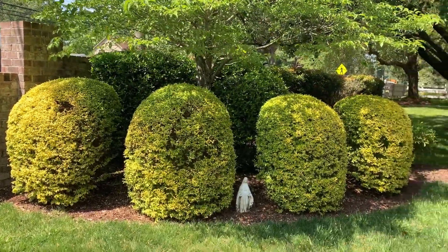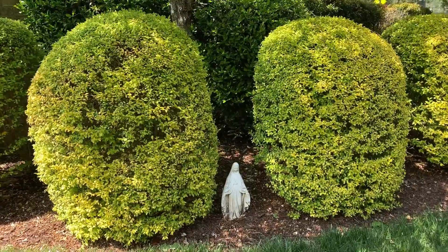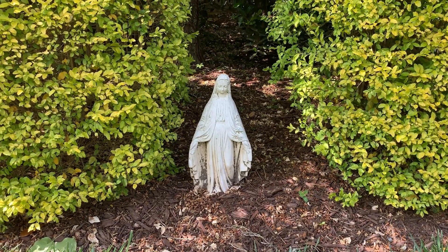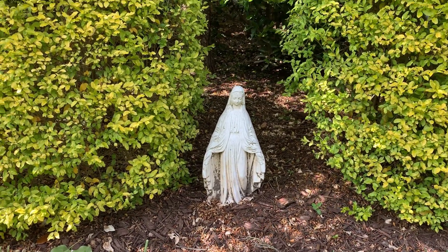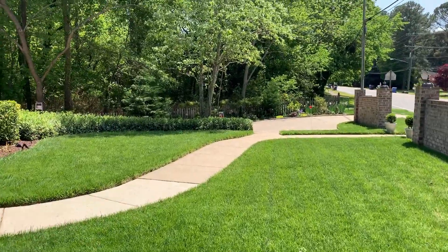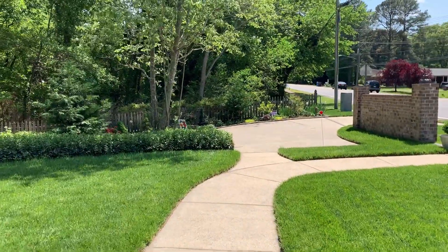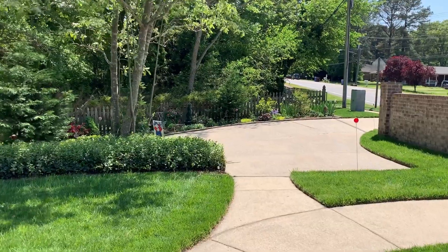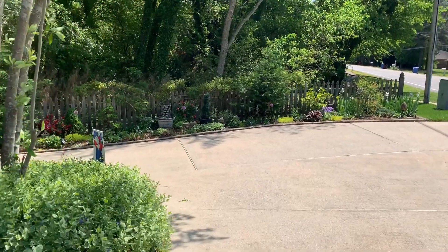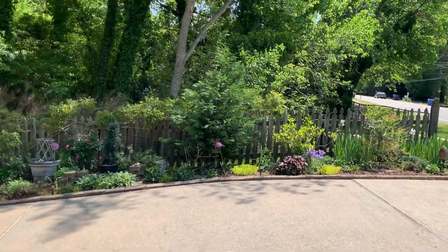I wanted to show you this beautiful statue of the Virgin Mary that watches over our home — it belonged to my grandmother, and I enjoy giving her a home in my garden. We're going to walk now across the front yard over to the garden we put in beside our driveway. There is a ditch and then a little forest area beside the fence, and several years ago my husband and I decided to do some planting here beside the driveway, and we really enjoy it.